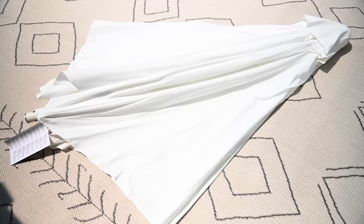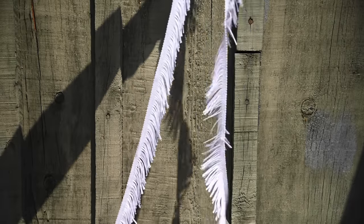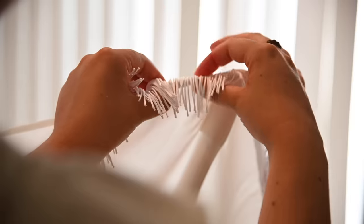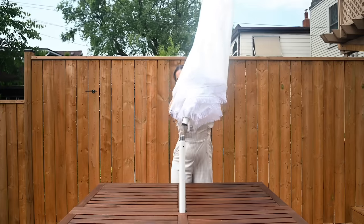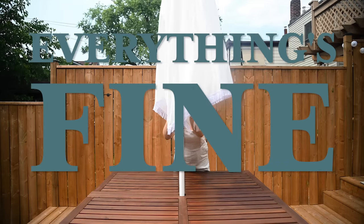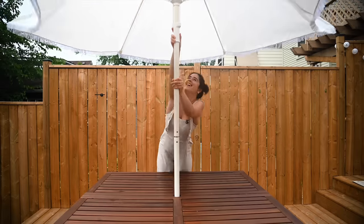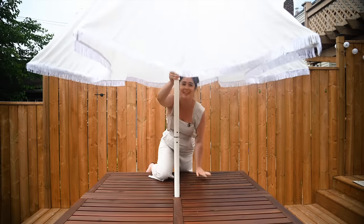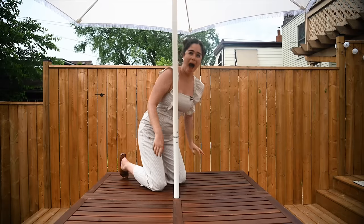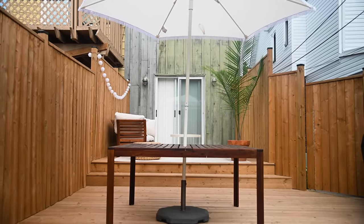A fun way to jazz up your outdoor umbrella is to grab some craft fringe like this and use fabric glue gun sticks. I'm just gluing this fringe all the way around the outdoor umbrella. It looks so good — such an easy DIY!